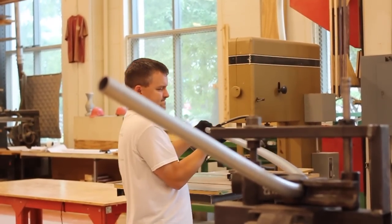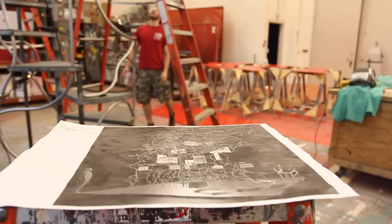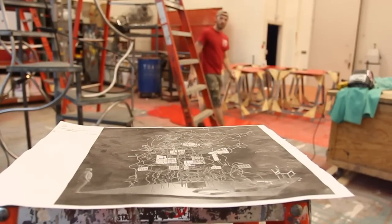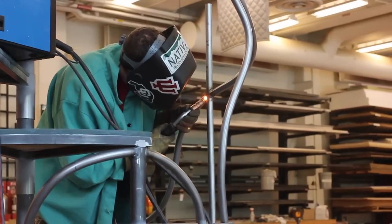This is the Prague Quadrennial, best described as the Olympics for theater design and performance. Every four years, over 60 countries come together in Prague to exhibit the very best of their country's design and production work.